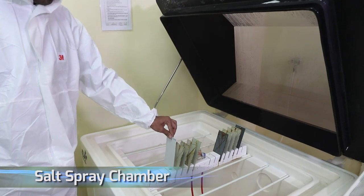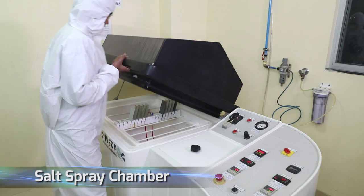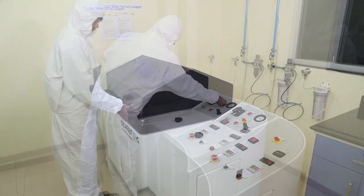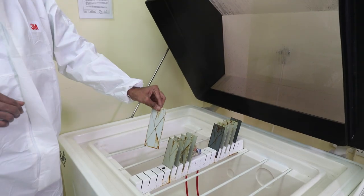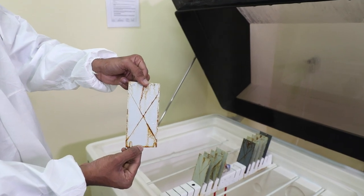Our testing lab is equipped with a salt spray chamber to conduct neutral salt spray tests on metal surface coatings. It is used for checking the resistance of the coating towards a corrosive environment.